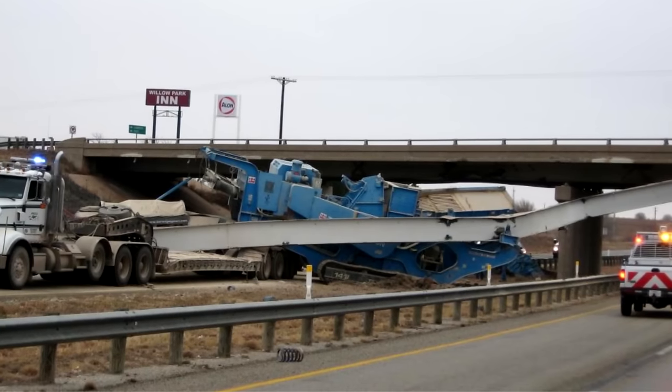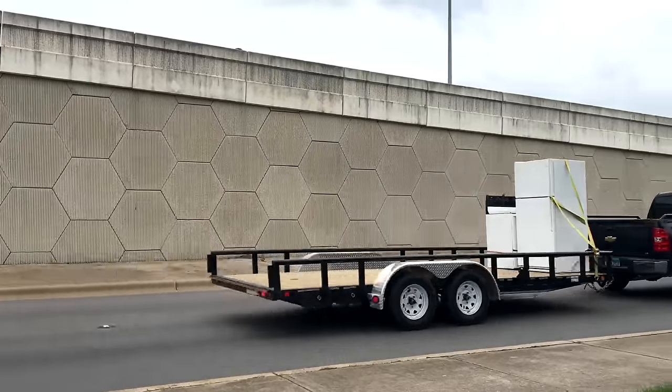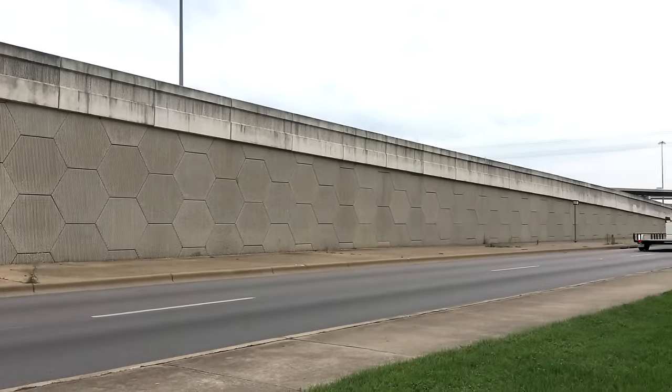Planes, trains, and trucks that are too tall for bridges. It seems that the type of infrastructure we connect with most strongly is the kind that gets us where we're going.